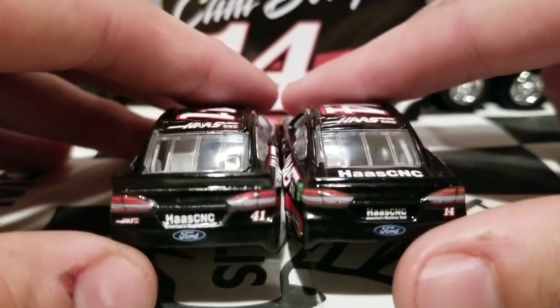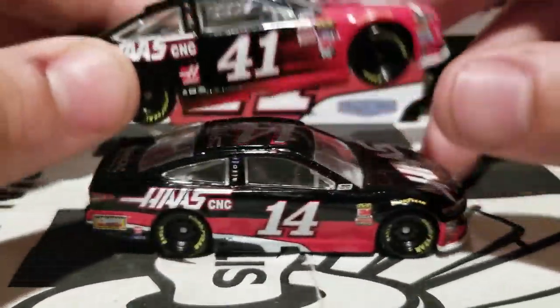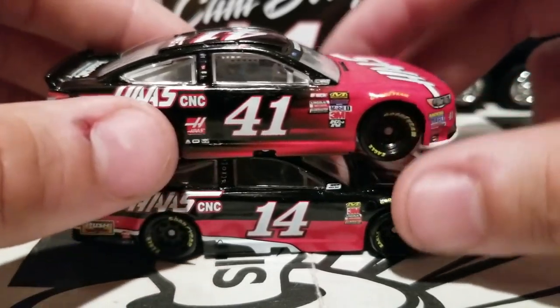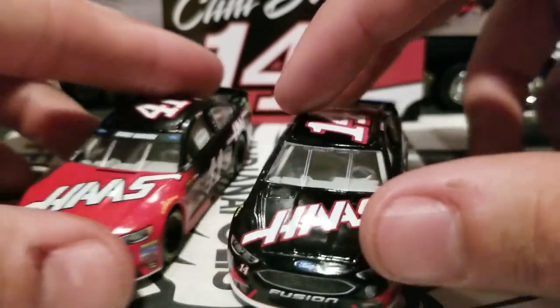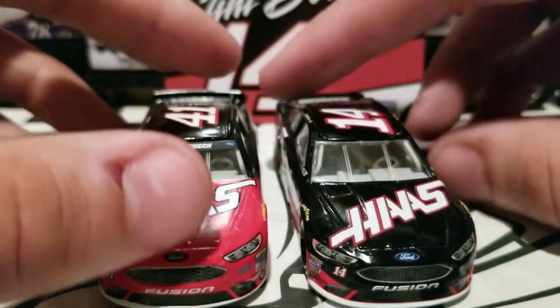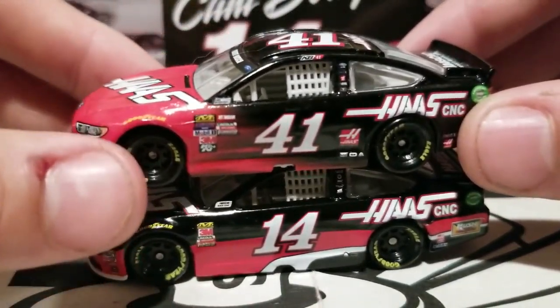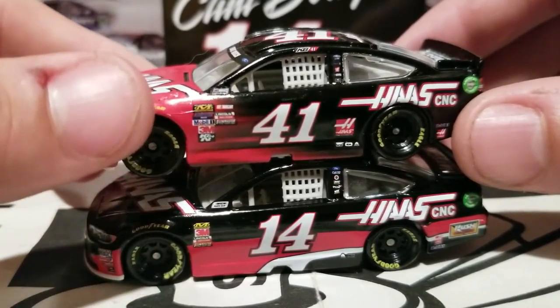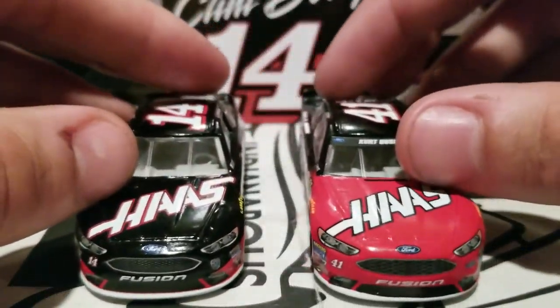Simple paint schemes — they sometimes work and sometimes they don't. This one I think definitely works. Fun fact about the Haas car: if you're a Clint Boyer fan you probably know this, but Clint Boyer only usually drives his Haas car when he is low on sponsorship. But the ironic part about this car is that he has gone to Victory Lane not once but twice in this car.